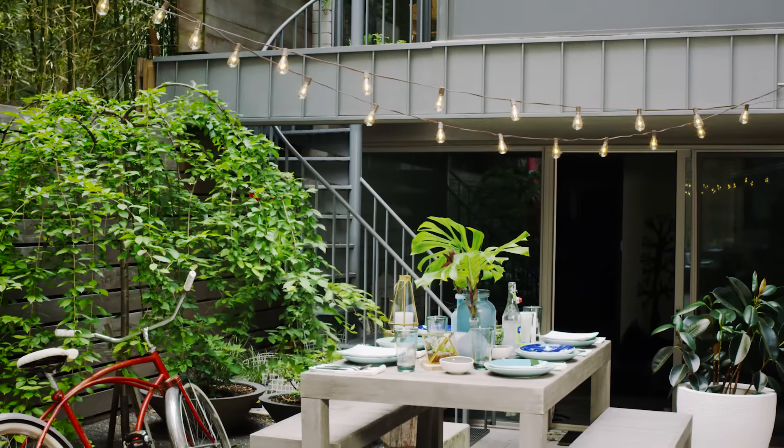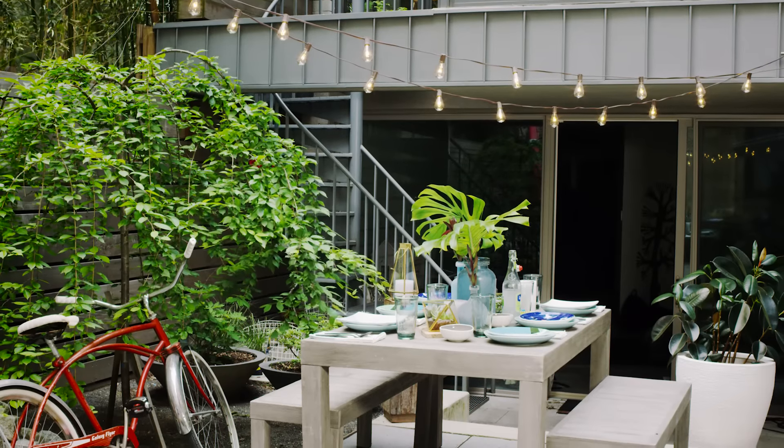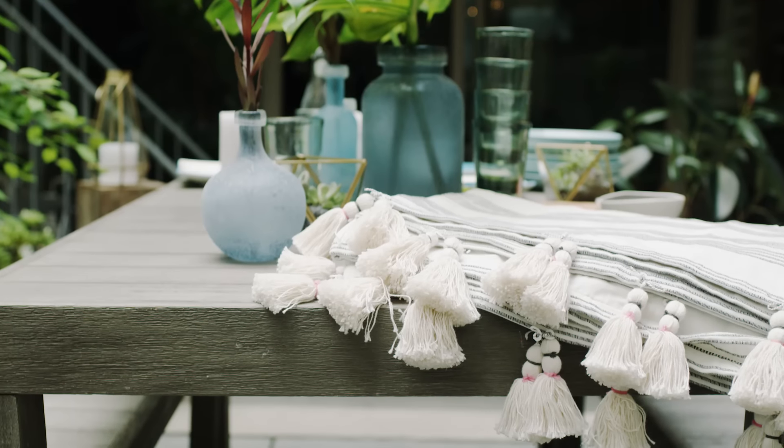If you need more help designing your space, West Elm has free in-home stylists and affordable installation services. Cheers, and I hope your backyard party is a smash.